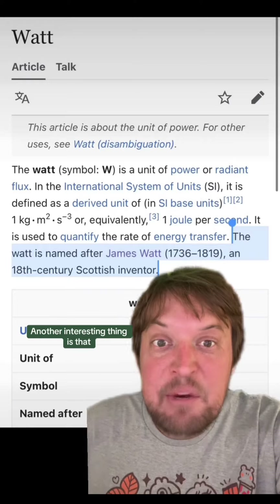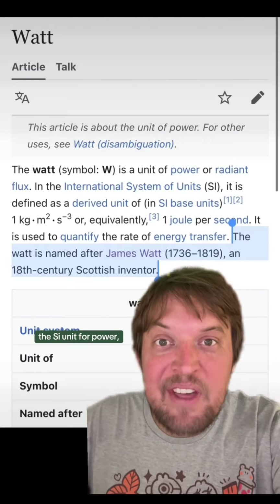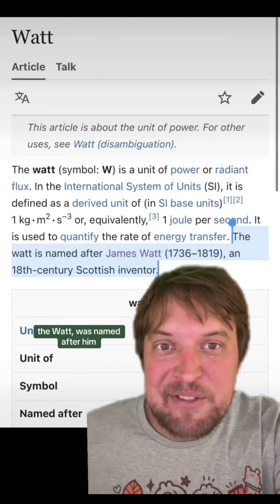Another interesting thing is that about a hundred years after James Watt developed his steam engine and horsepower, the SI unit for power, the Watt, was named after him.